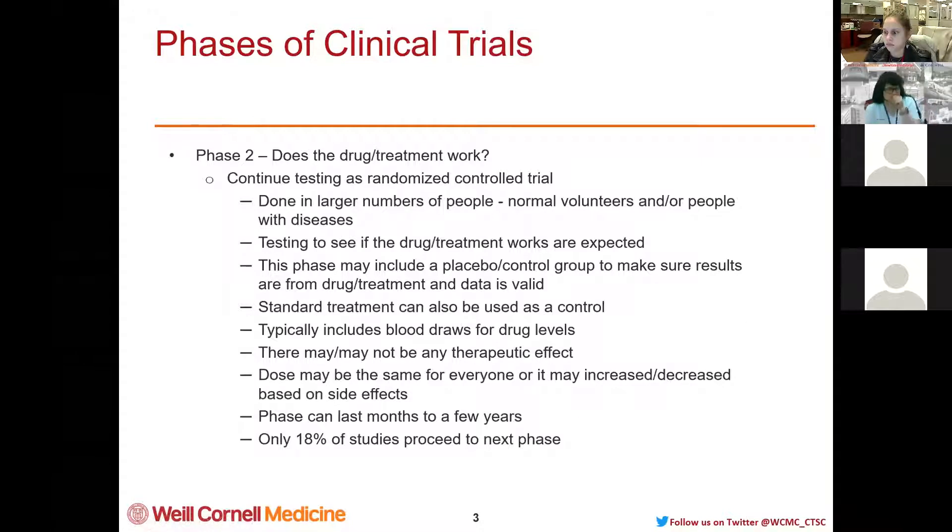Next is Phase 2. This phase looks at whether the drug or treatment works — the first phase was about safety, and now this one is about whether it works. These are usually controlled randomized trials done in larger groups of people, which can also include normal volunteers or people with diseases. When a doctor or scientist comes up with a drug, they think it will work in a certain way, and this phase is really seeing if the drug is working as expected.